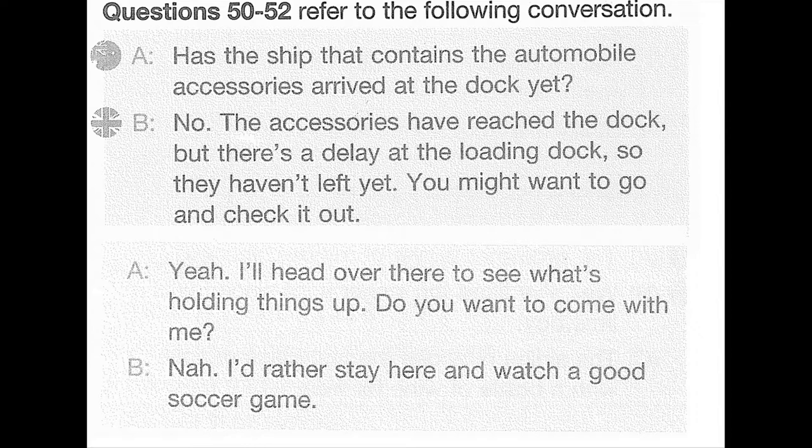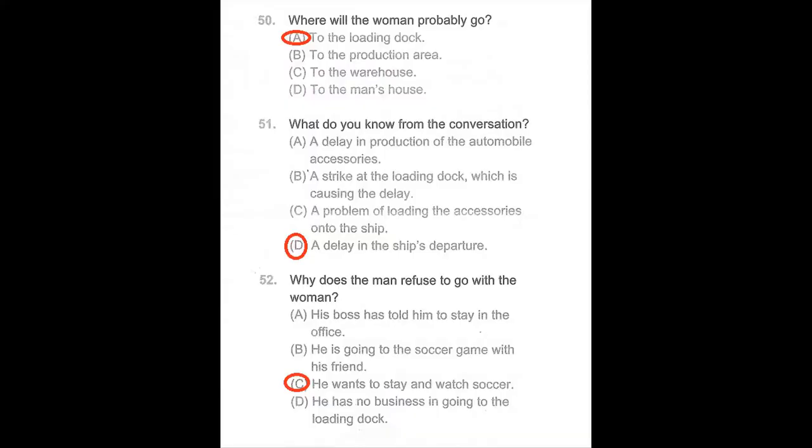Questions 50 through 52 refer to the following conversation. Has the ship that contains the automobile accessories arrived at the dock yet? No. The accessories have reached the dock, but there's a delay at the loading dock, so they haven't left yet. You might want to go and check it out. Yeah, I'll head over there to see what's holding things up. Do you want to come with me? No, I'd rather stay here and watch a good soccer game. Number 50: Where will the woman probably go? Number 51: What do you know from the conversation? Number 52: Why does a man refuse to go with a woman?